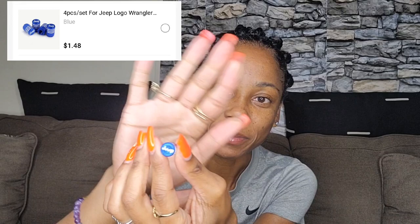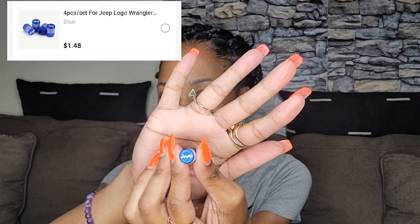I also got some more valve covers for the other car and these are blue. They actually say 'Jeep' on them — so cute! It's blue and silver. Let me show y'all what it looks like — really cute!